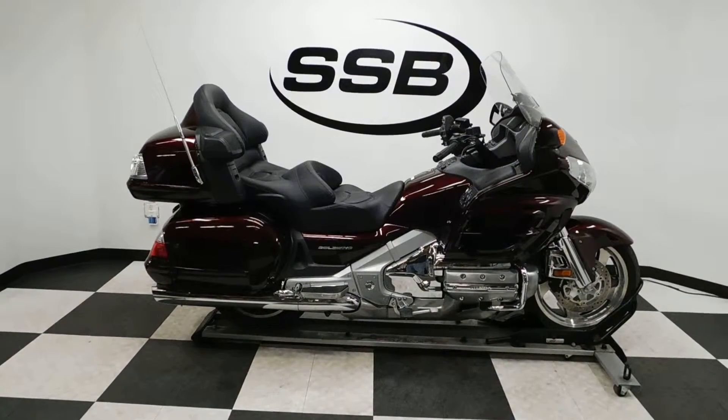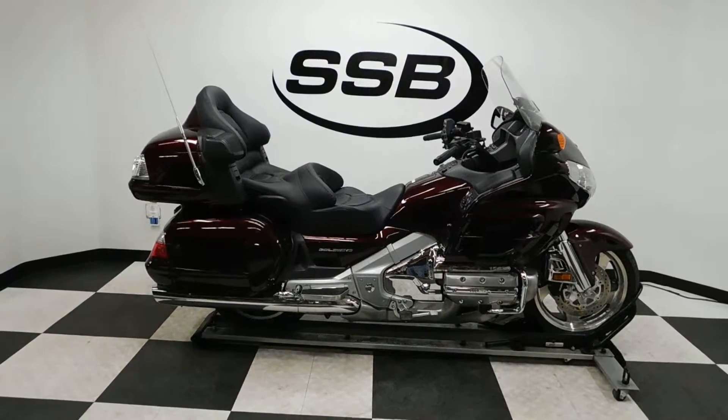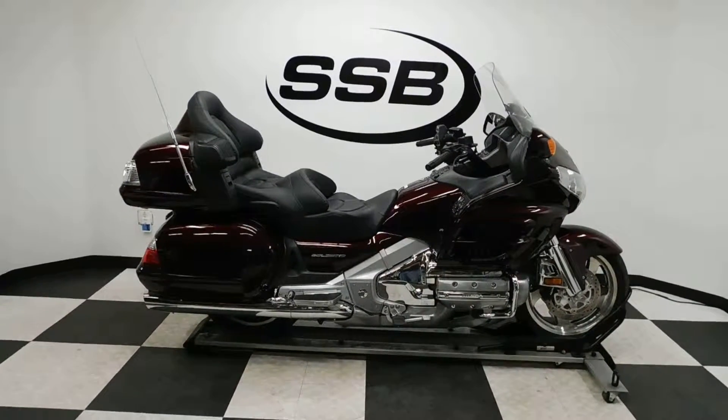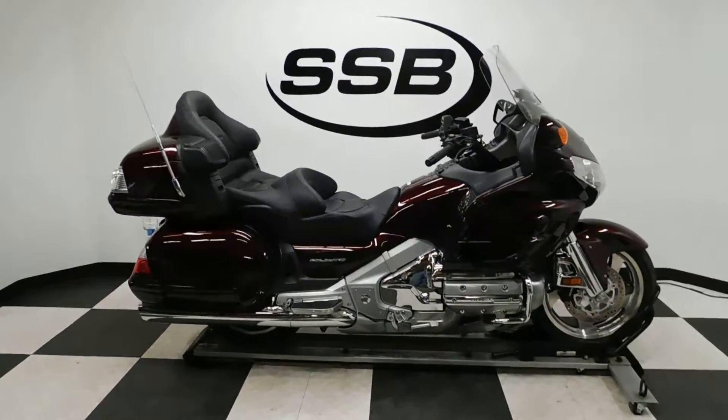Welcome to SimplyStreetBikes.com. Today we have a 2008 Honda GL1800 Goldwing. This is a premium edition with navigation, XM radio, and premium audio. This bike has just a little under 13,000 miles on it and is in excellent condition.